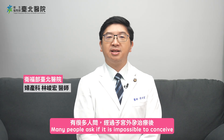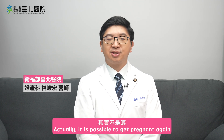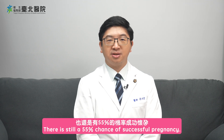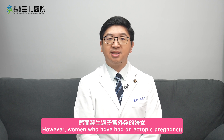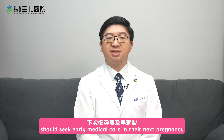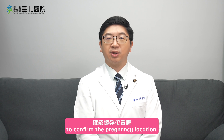Many people ask if it is possible to conceive after ectopic pregnancy treatment. Actually, it is possible to get pregnant again. Even after removing one fallopian tube due to an ectopic pregnancy, there is still a 55% chance of successful pregnancy. However, women who have had an ectopic pregnancy have a one-third chance of recurrence in the next pregnancy. So those who have experienced an ectopic pregnancy should seek early medical care in their next pregnancy to confirm the pregnancy location.